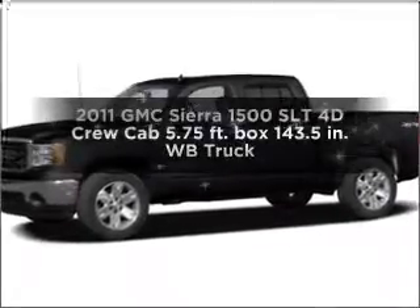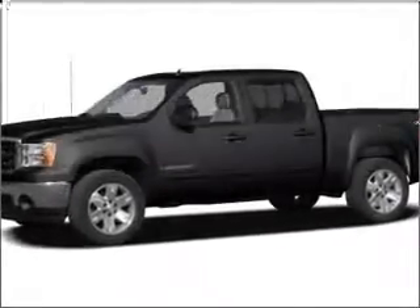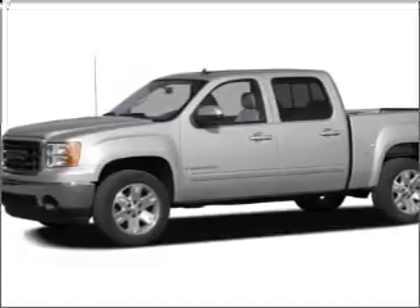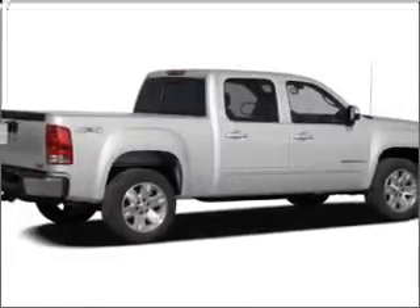Imagine yourself in this 2011 GMC Sierra 1500. This is the set of wheels you've been looking for, with a reliable engine that responds smoothly to its 6-speed automatic transmission.